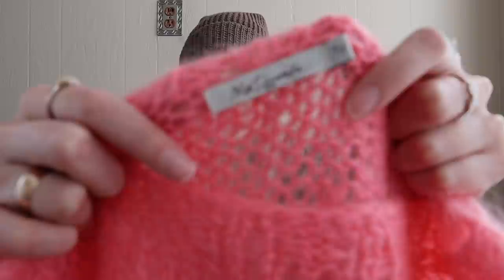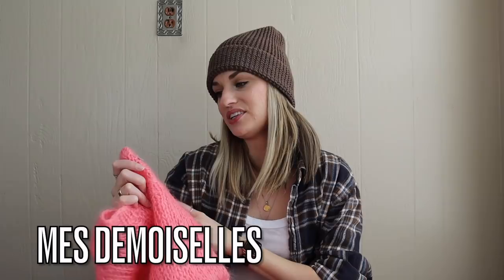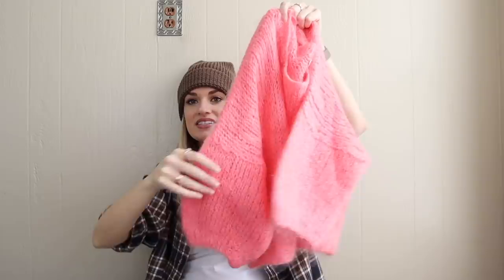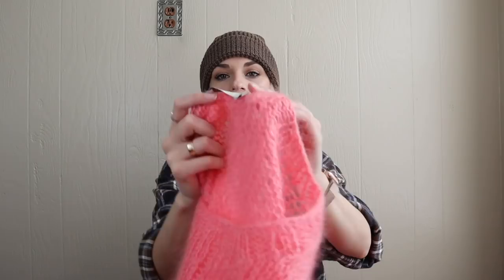This is a brand I have been searching for — it's been on my thrifting bucket list. I'm not sure how to pronounce it but it's a French brand sometimes sold at Anthropologie and it's very expensive. I think this is the cutest sweater ever. It has a fun sleeve and it's a semi-cropped fit. The inner tags were taken out, but I found a sweater exactly like this on Poshmark. They listed the fabric tag and it's like 70% mohair. The size is TU, which basically just means one size.